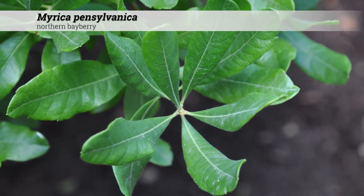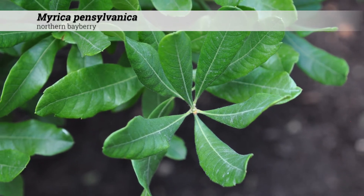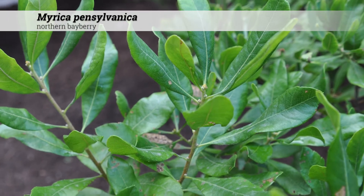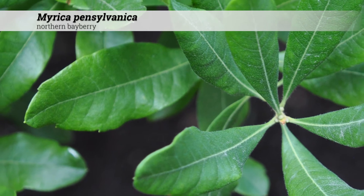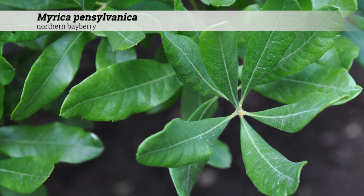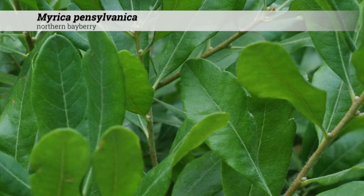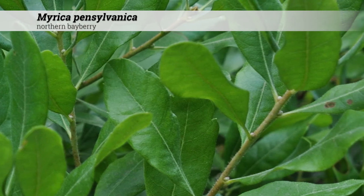The foliage is deciduous. In the northern U.S. it's almost always deciduous, although this can be somewhat evergreen in the south. Leaves are oppositely arranged on the stem. The leaf shape is obovate to oblong, one and a half to four inches long, and a half inch to one and a half inches wide. The foliage has somewhat of a leathery texture and is lustrous dark green in the summer and maybe somewhat pubescent above. The leaves and stems are aromatic when crushed and smell like bay. There's no real fall color.